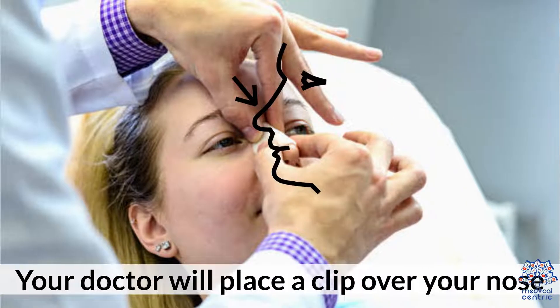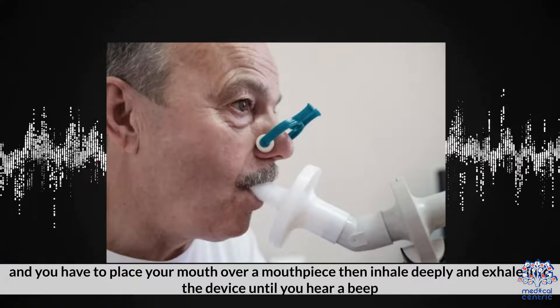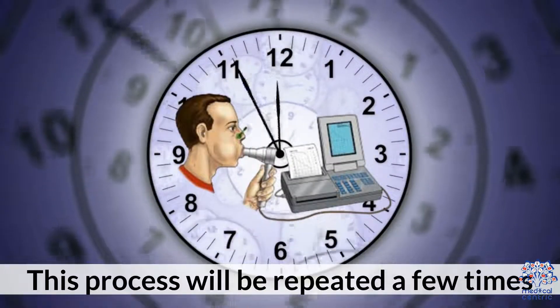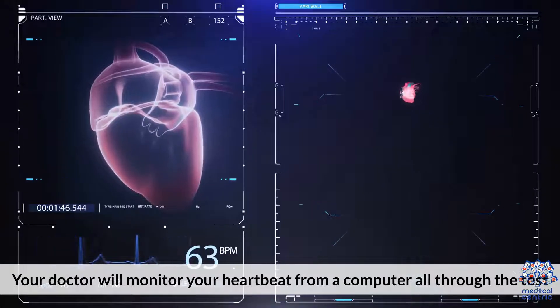Your doctor will place a clip over your nose and you will have to place your mouth over a mouthpiece, then inhale deeply and exhale into the device until you hear a beep. This process will be repeated a few times. Your doctor will monitor your heartbeat from a computer throughout the test.